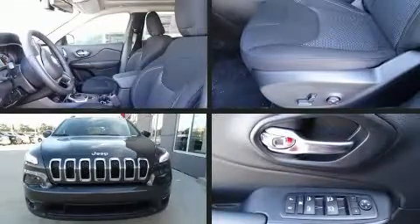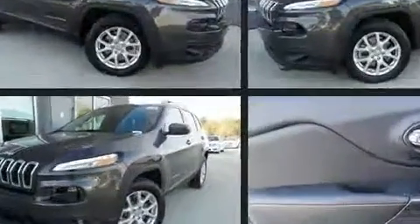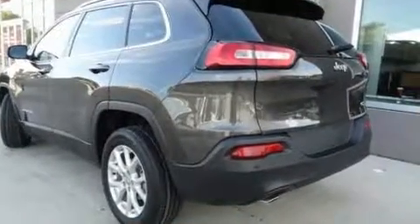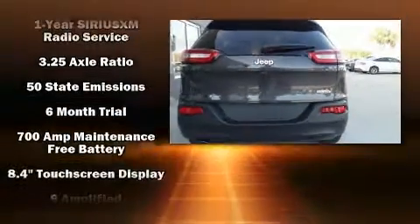Experience driving perfection in the 2017 Jeep Cherokee. Under the hood you'll find a six-cylinder engine with more than 270 horsepower, and for added security, dynamic stability control supplements the drivetrain. Top features include remote keyless entry and one-touch window functionality.